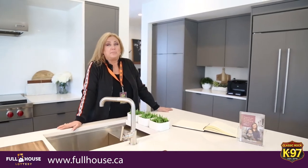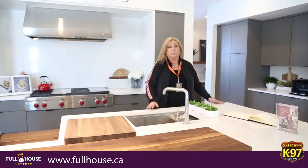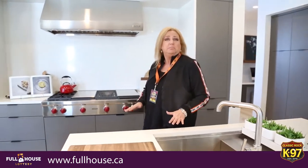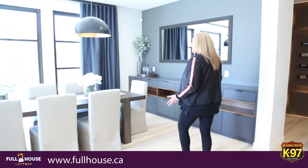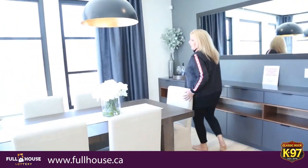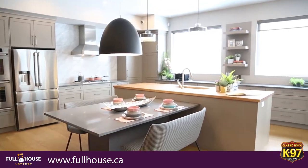Here's the kitchen in the grand prize winning home — this is absolutely unbelievably beautiful. Imagine being able to prepare meals for your family and friends, who for sure will be coming over lots, and then sitting over in your fantastic dining area to feed everybody. If this is the home you end up winning, don't forget to get those tickets at fullhouse.ca.